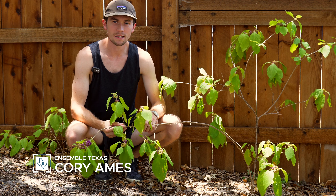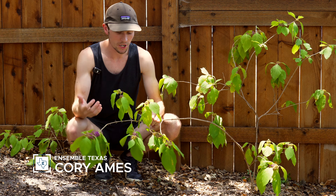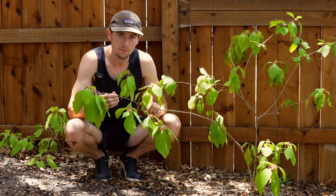Hey y'all, it's Cory here from Ensemble Texas, and in this Texas Nature Journal entry I'm excited to share with you the Texas native shrub, the American Beautyberry.